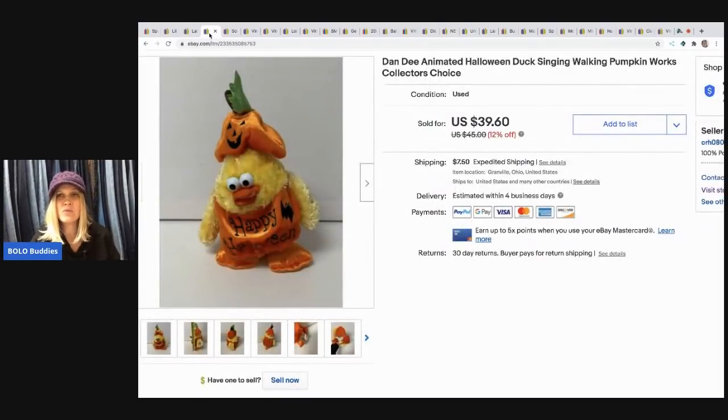The next item is this Dan-D animated Halloween duck singing plush. This came from a thrift store — I think I did a video on it. It was a thrift haul with a big bag of plush inside a comforter bag. I probably had less than a dollar in it since I bought it in a bundle. I sold it for $39.60 and the buyer paid shipping. Anything animated like this I typically pick up — it usually has a pretty good return.